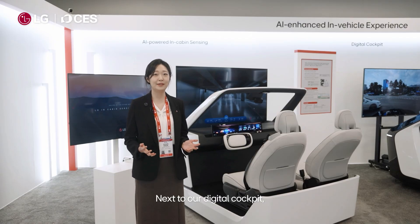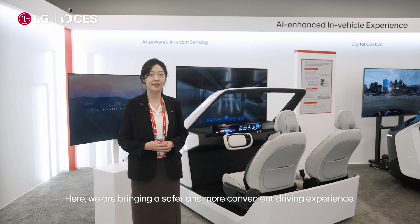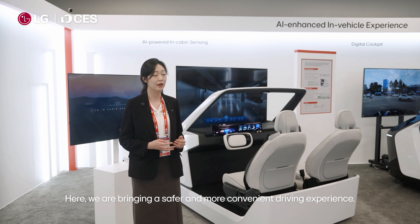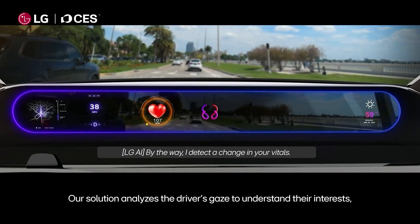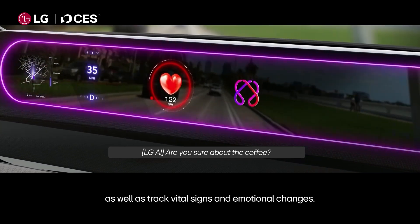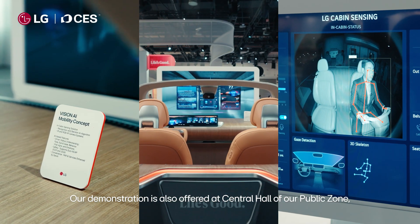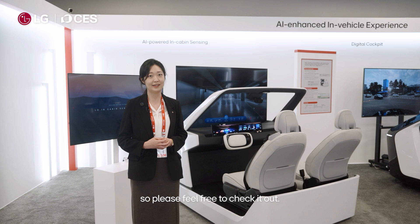Next to our digital cockpit we have our in-cabin sensing solution powered by LG AI. Here we are bringing a safer and more convenient driving experience. Our solution analyzes the driver's gaze to understand their interests, as well as track vital signs and emotional changes. Our demonstration is also offered at Central Hall of our public zone, so please feel free to check it out.